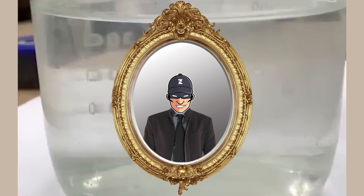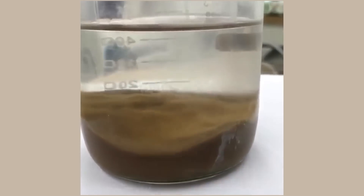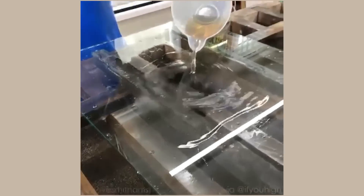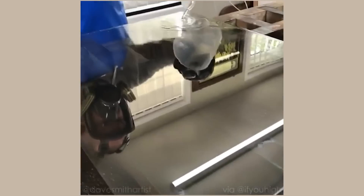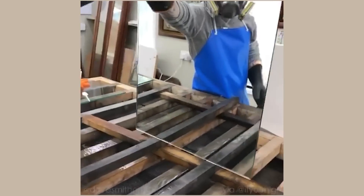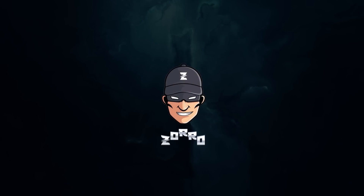Have you ever wondered how mirrors are made? Hello guys, I am Zoro and today I am going to show you how things are made. I hope that this video will brighten your day and put a smile on your face. Alright, let's start.